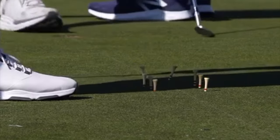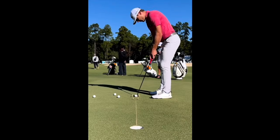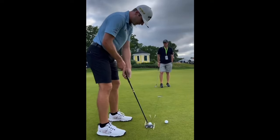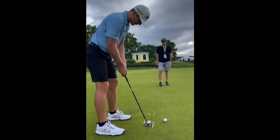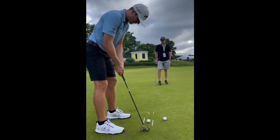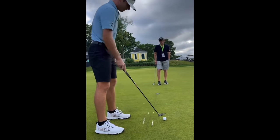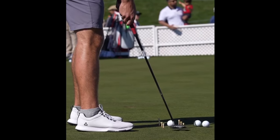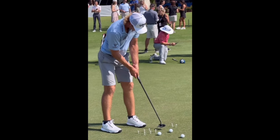Whenever you want to work on rhythm and tempo, my initial advice would always be to record yourself hitting maybe five or seven foot putts — in real time, not slow motion — and count it on screen when you watch it back: one, two, one, two. That's a great way to analyze where you're at with your own tempo. As you continue making improvements with your putting stroke, you'll be able to reference those videos to see exactly what the improvements have been.